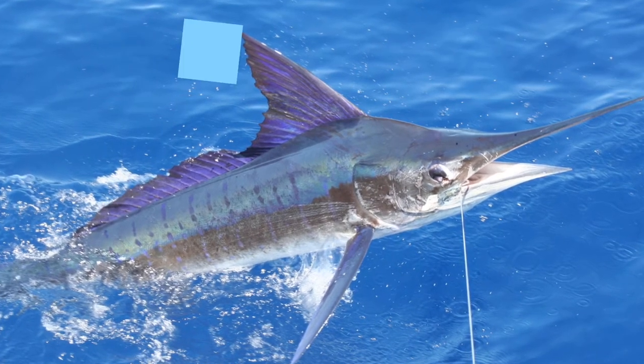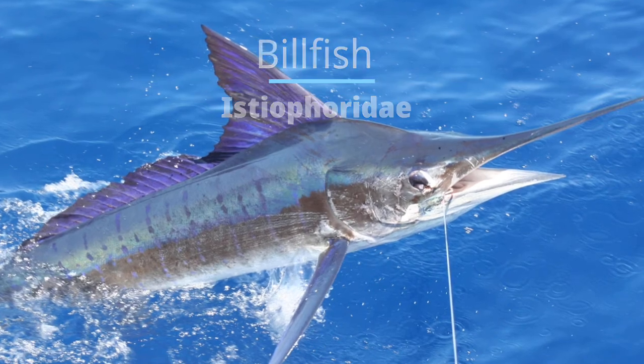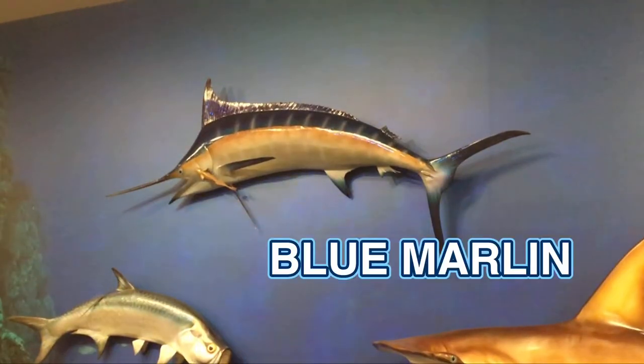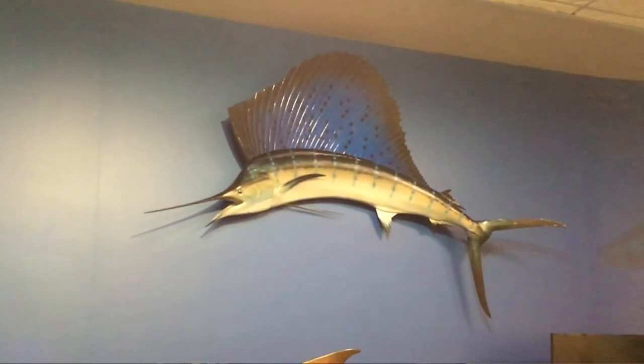Blue marlin are part of the bill fish family, Istioforiti. They actually do use their long circular bill to stun prey when they're hunting. Swordfish, which are in the same family, do the same thing too, except their bill is flat.